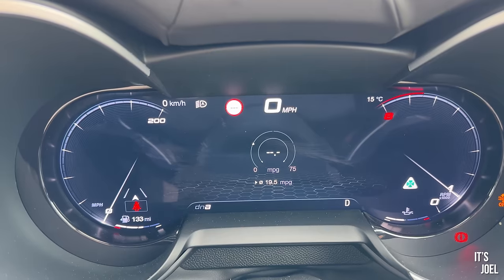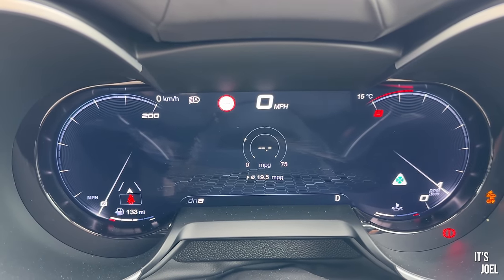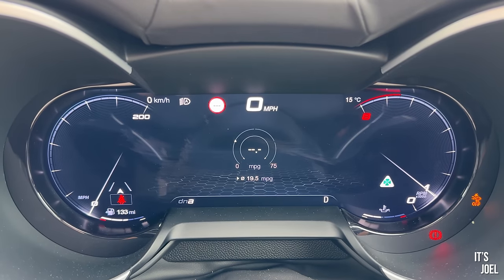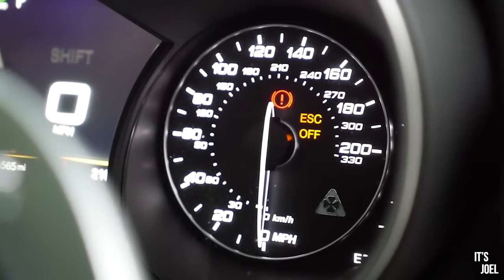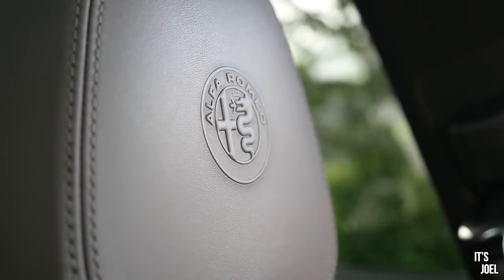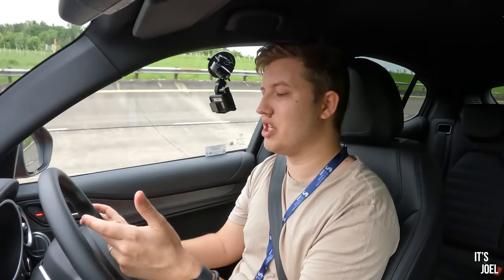Much more intuitive. The dials - yeah, they're great, they're up to date, they're digital now. It's a screen now but I have to say I prefer the analogue - I think that was a really nice feature about this car. I know it was in the past and they had to change it and bring it up to date, but I quite enjoyed the analogue if I'm being honest. It's a shame to see that gone, not that they've updated it because they have to, but I liked the analogue before.